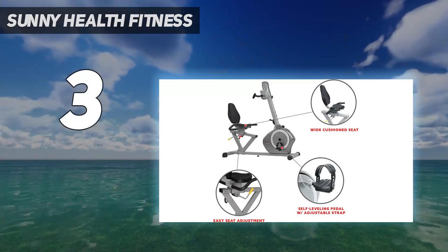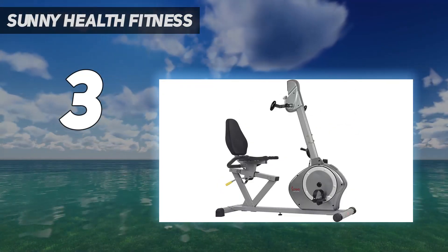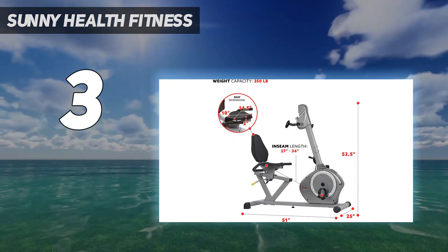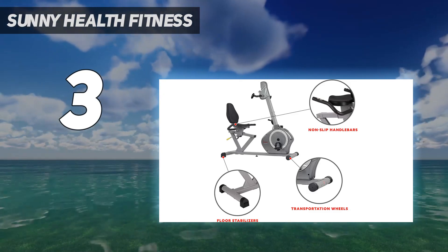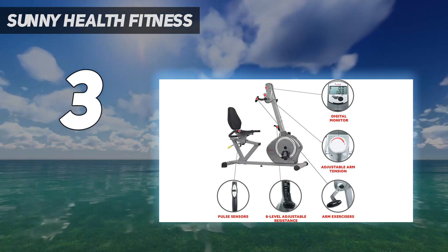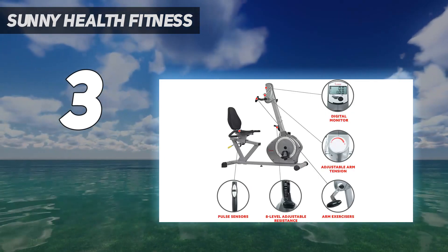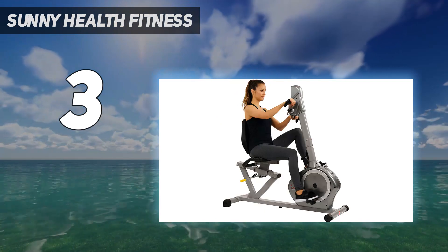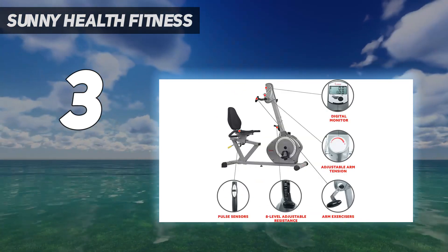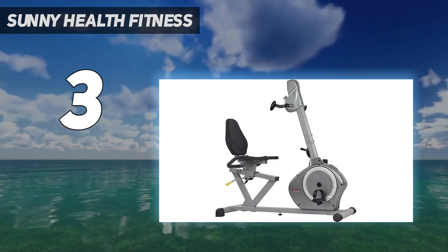At number 3: another Sunny Health & Fitness recumbent bike. As you age, it's important to maintain your strength, endurance, and flexibility across all major muscle groups to stave off injury. This recumbent bike also features hand pedals so you can challenge your upper body as well. The magnetic resistance flywheel provides a smooth, adjustable ride with 8 resistance levels, and the arm resistance is also adjustable. The bike supports up to 350 pounds, and a large seat and back cushion provide plush comfort. The digital monitor displays workout time, distance, and calories. It's also equipped with transportation wheels at the front, so you can move it from room to room or store it away easily.